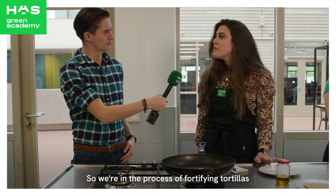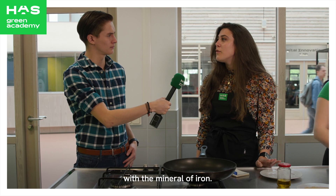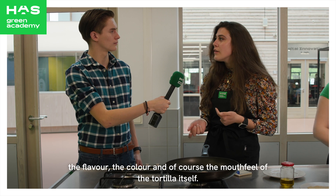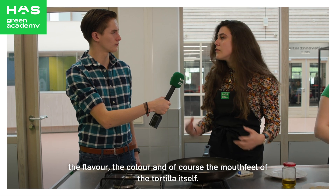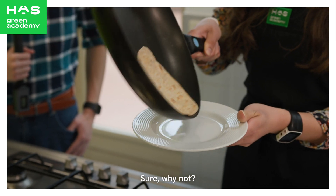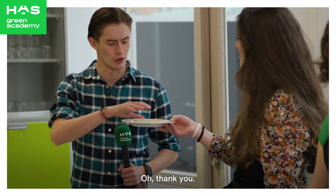We're in the process of fortifying tortillas with the mineral iron. We're actually using two types to see how they influence the odor, the flavor, the color, and of course the mouthfeel of the tortilla itself. Would you like to have a taste? Sure, why not!